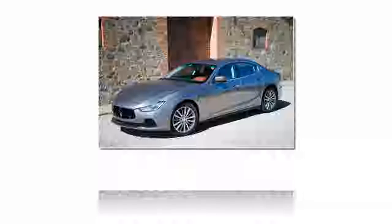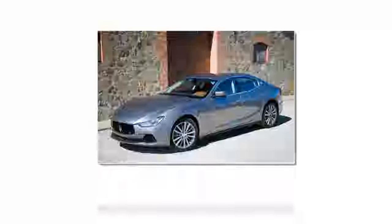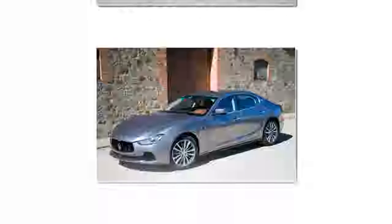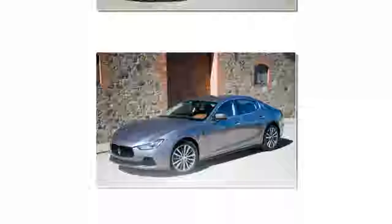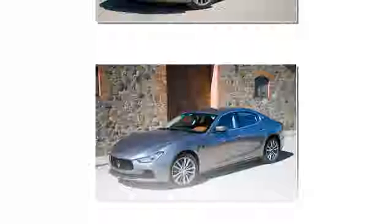The Maserati Ghibli's design team was challenged to produce a saloon that emphasized its more dynamic driving characteristics through a more aggressive visual personality, yet still maintained discernible visual links with the Quattroporte. The outline of the body reflects a coupé-like philosophy, while there are strong feline hints around the Ghibli's grille and headlights. The grille takes its inspiration from the current Gran Turismo and draws a line back to the classic 1950s A6 GCS.